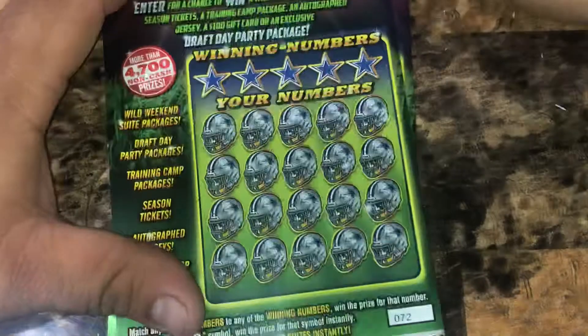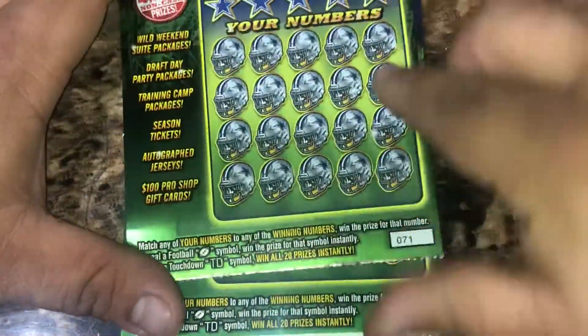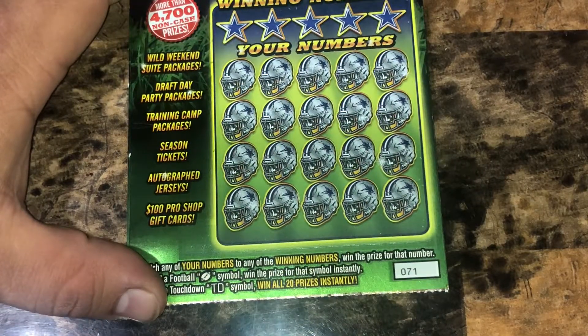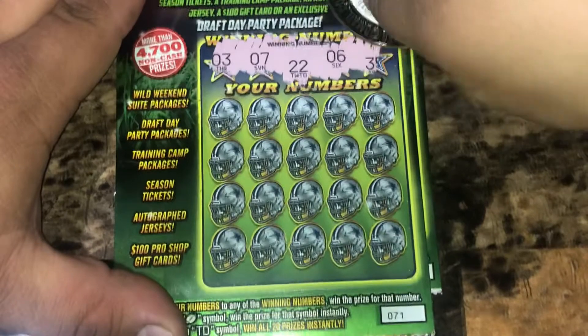But they are at 85. Let's see what the Cowboys can do. We've got tickets 72 and 71. We're looking to match any of our numbers to the winning numbers to win that prize. A football for auto win, a TD symbol to win all 20 prizes instantly. And the Cowboys won, but nobody cares about them.